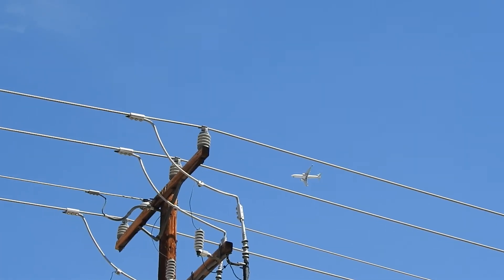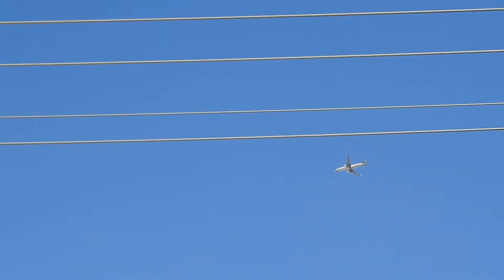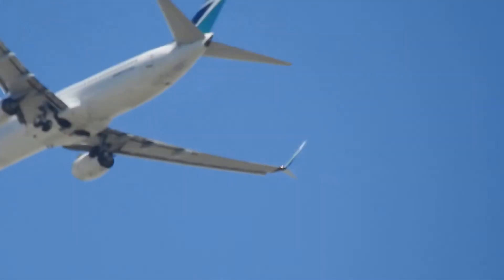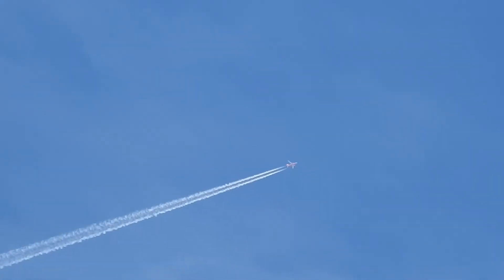And then we've got one landing over here — that's a WestJet, a Canadian jet. You see those spraying all the time. WestJet landing. And that one that's spraying right up there looks like a Southwest, I think. Yeah, it's Southwest. They're always spraying.